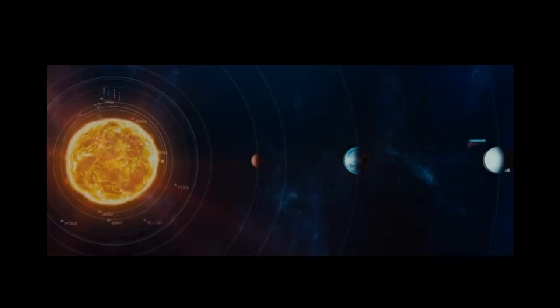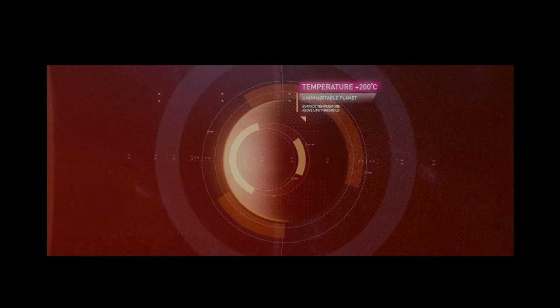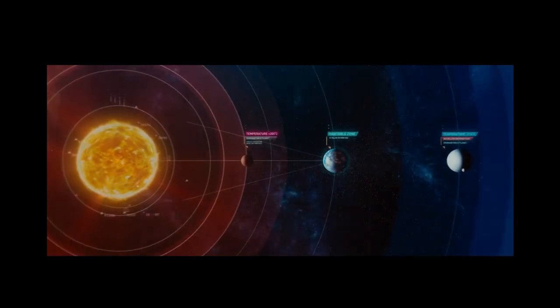If it's too far away from its sun, it's too cold. If it's too close to its sun, it's too hot. But for an Earth-like planet, the distance is just right — potentially perfect.